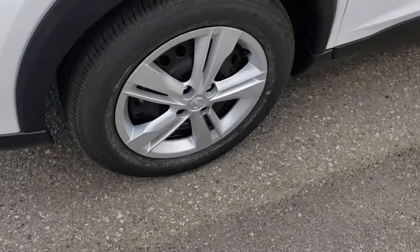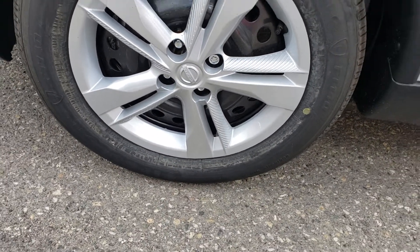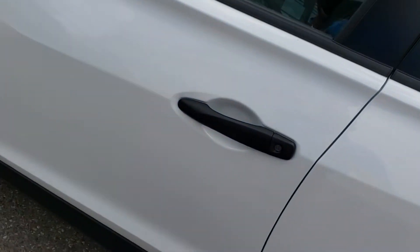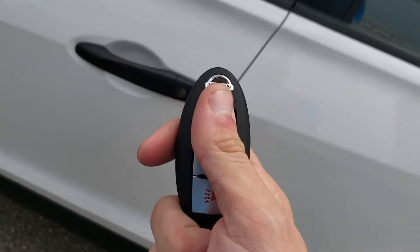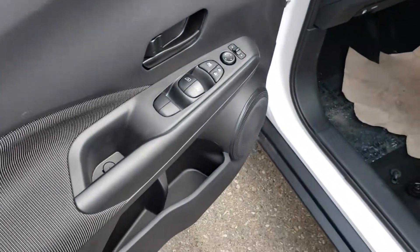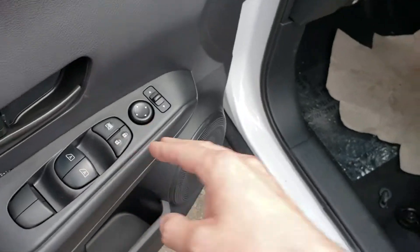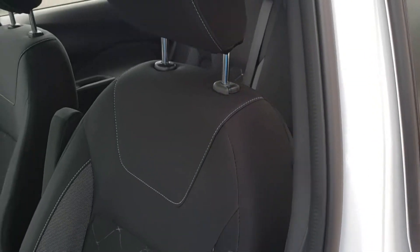We're sitting on 15-inch steels. It does have keyless entry — lock, unlock, panic. Looking at our door, everything you'd expect in a new vehicle: power windows, locks, mirrors, and cloth interior with bump-fit seating.